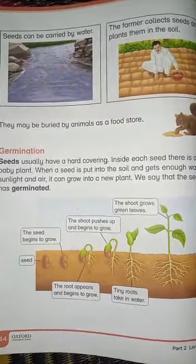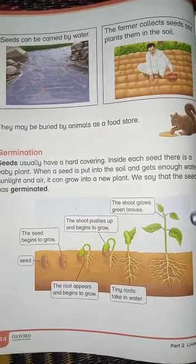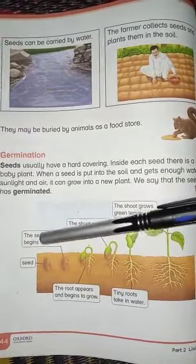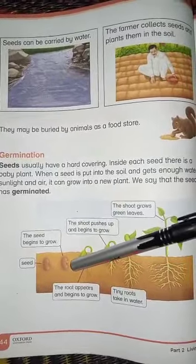The seed has germinated — this is called germination. Now we have a life cycle: first we put a seed in the ground, then the seed begins to grow.